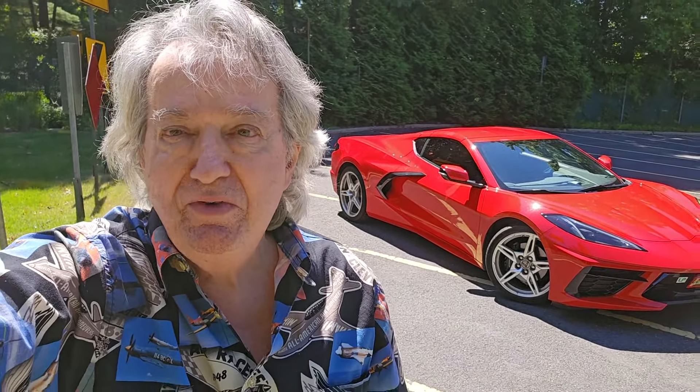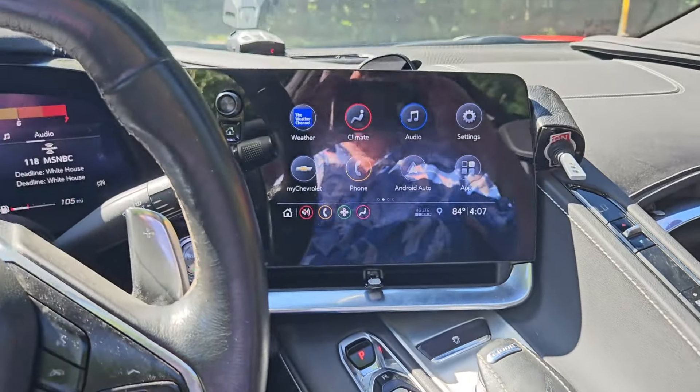Hi, I'm Will Rockwell, and this is my 2020 C8 Corvette. Today we're going to talk about the C8's cockpit.